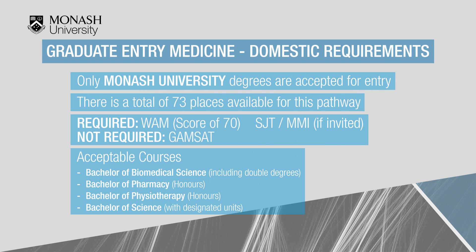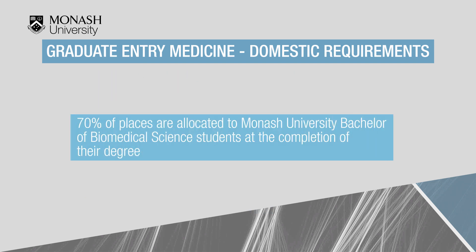The acceptable Monash courses are Bachelor of Biomedical Science, Bachelor of Pharmacy, Bachelor of Physiotherapy, and Bachelor of Science. Seventy percent of the places will be given to applicants who have completed or are completing the Bachelor of Biomedical Science.